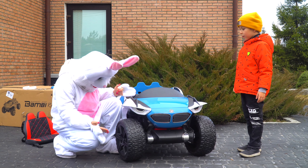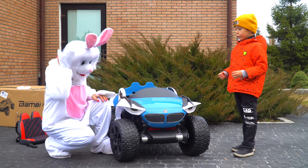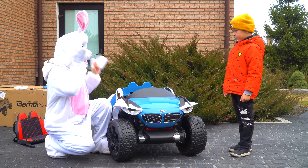Well done! Look, Duma! It's very big wheels! Yeah! Yeah! Okay! And now, sit!